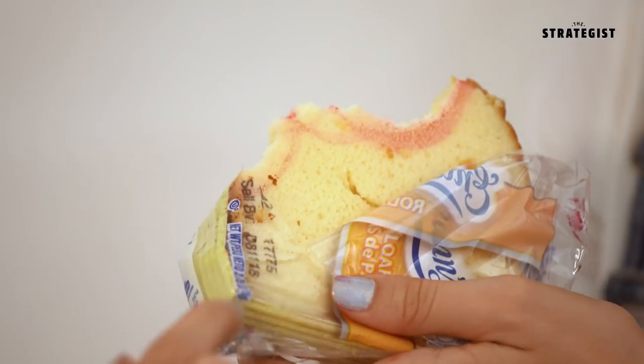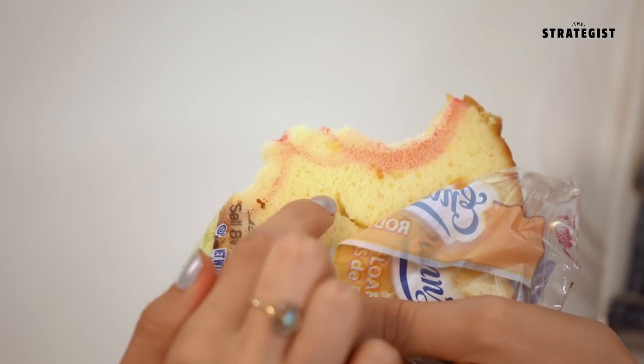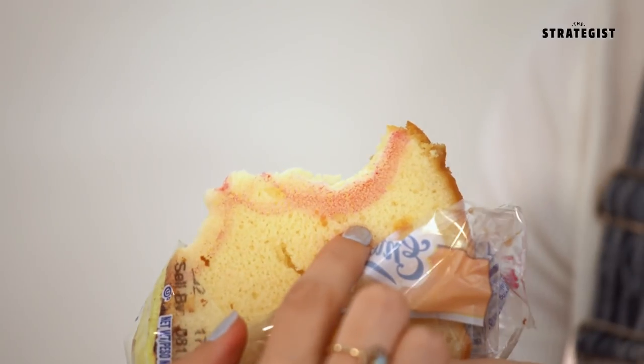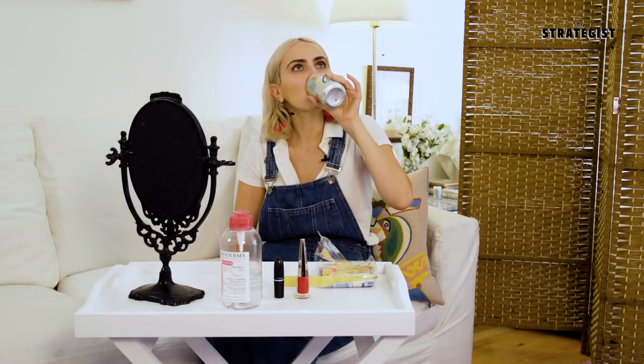I would say the MAC Ruby Woo also stays on pretty well. I see a little bit of movement on the lipstick — definitely more than Fenty — but I wouldn't say it's dramatically worse. A good way to gauge how much has come off: here's my bite from Fenty, and here's from MAC Ruby Woo, and you can see that more is coming off with the MAC. I'm going to take a sip of water. It's not too bad.